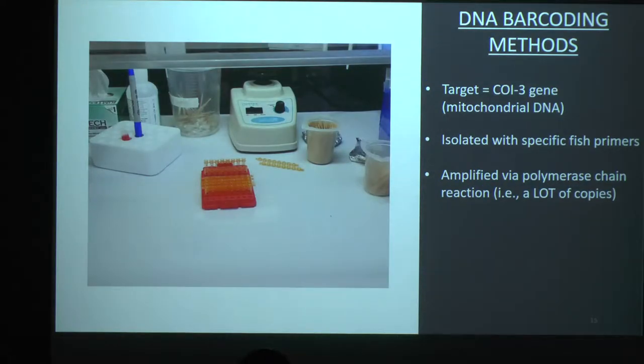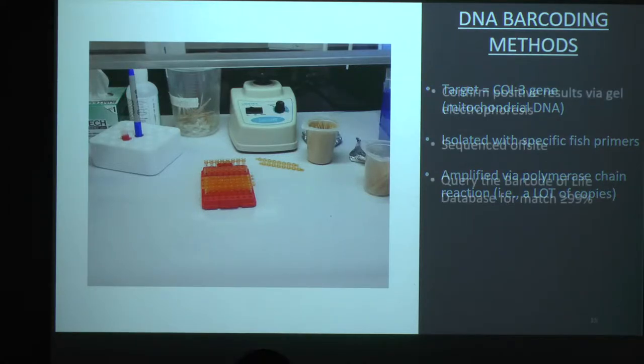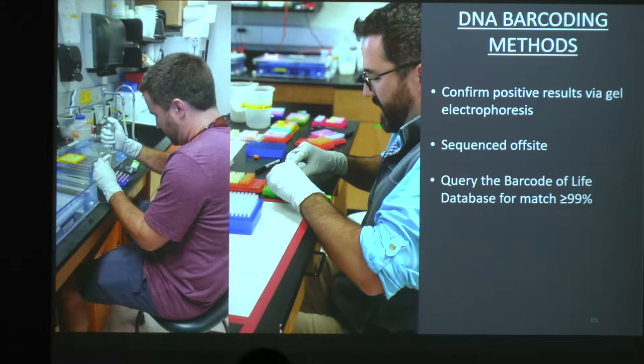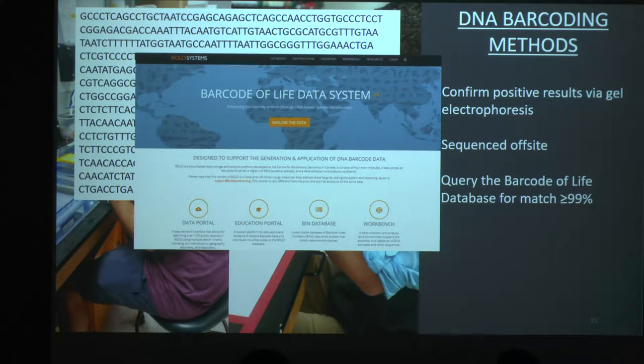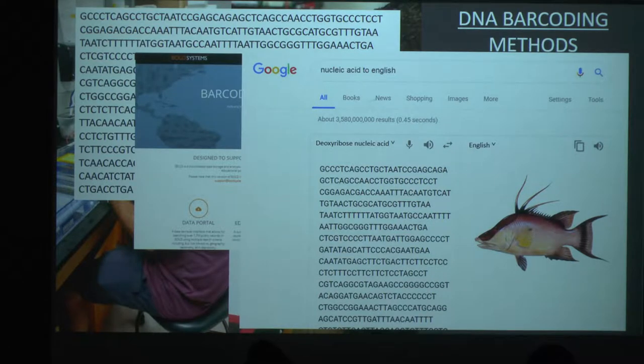In DNA barcoding, we target the cytochrome oxidase 1 gene in the mitochondrial DNA, isolate it, and then amplify it with a polymerase chain reaction — which is basically making a lot of copies, since a lot of copies are easier to work with when we use gel electrophoresis. Those results we send off to be sequenced by someone else, and this is kind of what we get back — that's one fish worth of sequence. There's this wonderful online resource, the Barcode of Life Database, that's kind of like Google Translate but way better. You plug in your sequence, and it says — oh, that's hogfish.